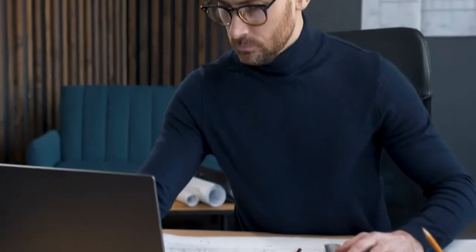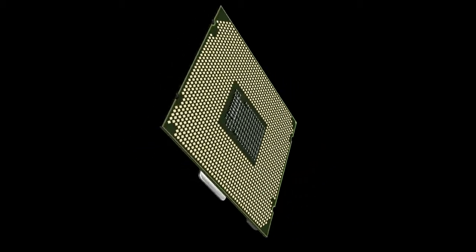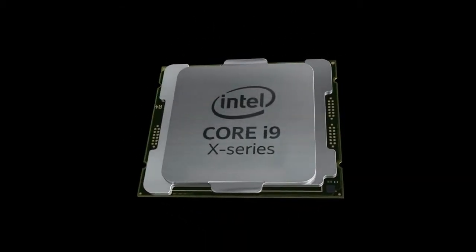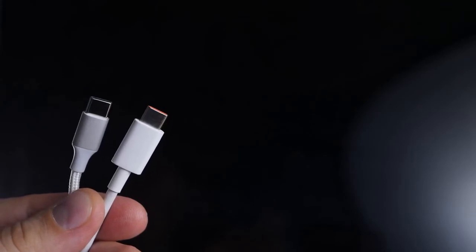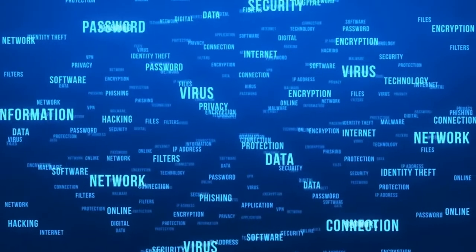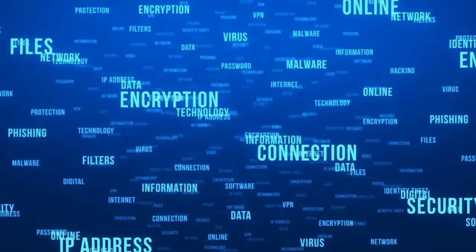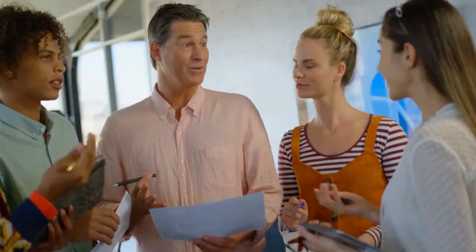The Surface Laptop 3 comes in two sizes — 13.5 and 15 inches — and is an updated version of the Surface Laptop 2. It features new internals, including Intel's 10th generation core processors, and like the Surface Pro 7, also debuted USB-C. The Microsoft Surface Laptop 3 is a thin and light laptop with a stylish design and a powerful configuration. It has a stunning, brilliant screen.